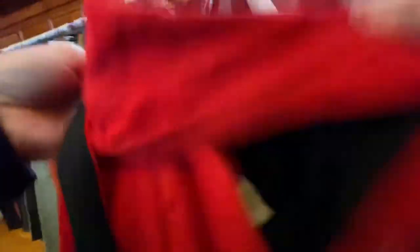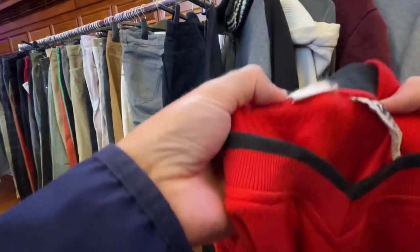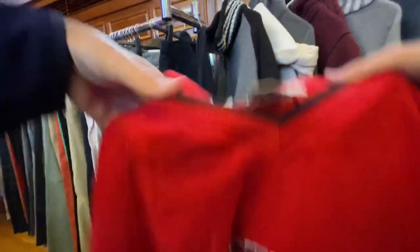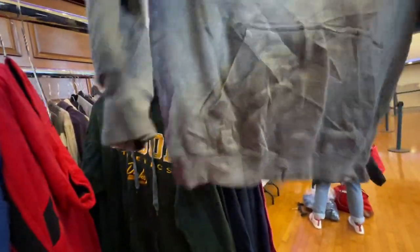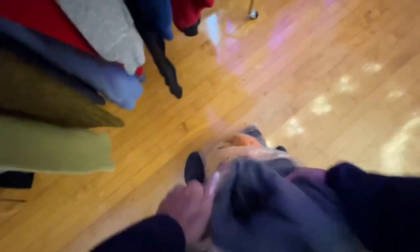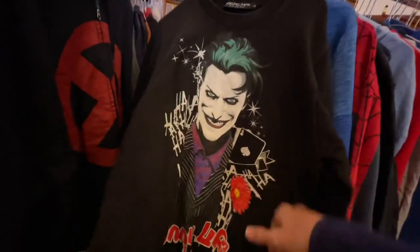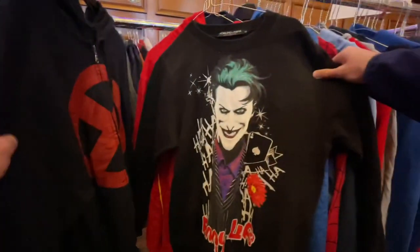I think it could be worth maybe 30 or 40 pound, but the cost price is going to be relatively high. Another hoodie here — very creased. Some were really creased and some weren't. Don't forget these clothes come in bales, they are super tightly packed, so that's why they end up mega creased. Some kilo sales do iron or steam their stuff before hanging it out — it doesn't look like they did it at this one.